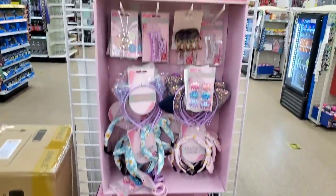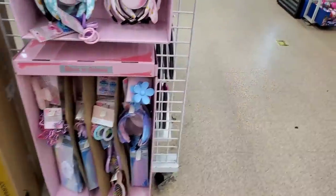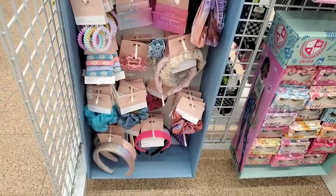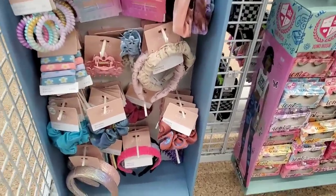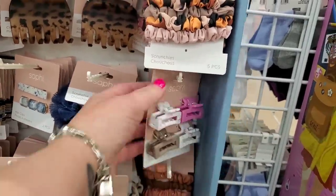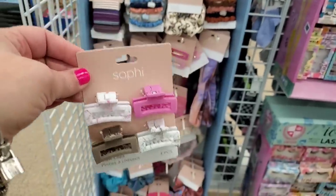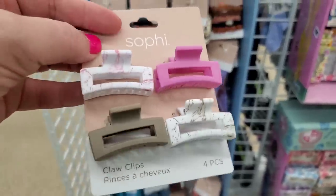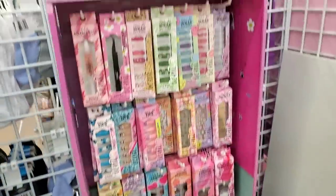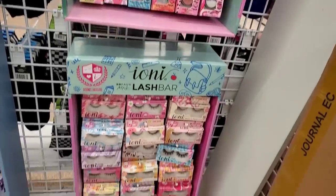Running into West Islip — they have the back-to-school hair accessories that are so cute. They have the whole huge Sophie display, which is apparently from Big Lots. I didn't see these before — I think I might have to buy these. You know how I love the little baby hair clips like this. They also have the entire Ioni Nail Art Bar and the Lash Bar here in West Islip.